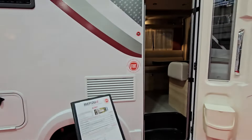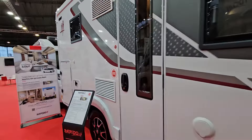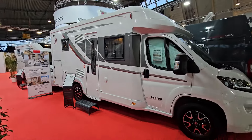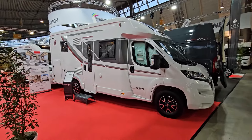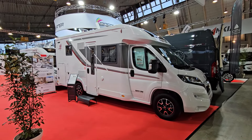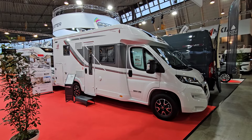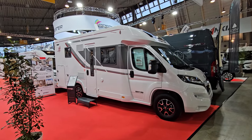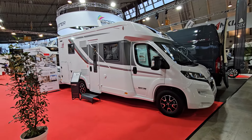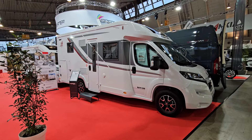So, the Rapido 606F — unusual layout, and let's hope you found that interesting. I upload every day at 21:15. This is the largest selection of motorhomes and campervans on YouTube, so if you're interested in that, you'll want to subscribe. All the best from me in Stuttgart. Thanks for watching.